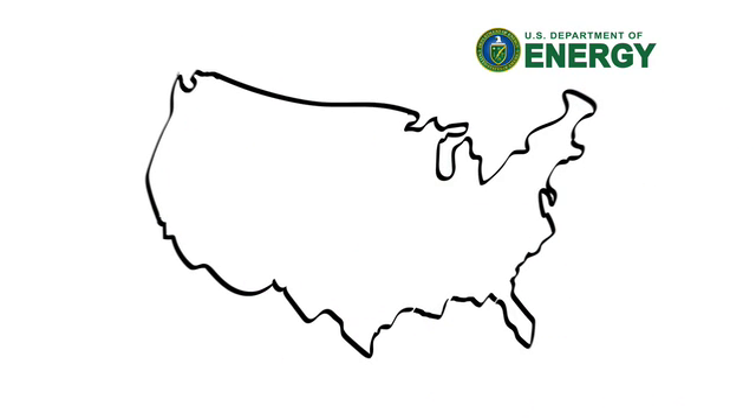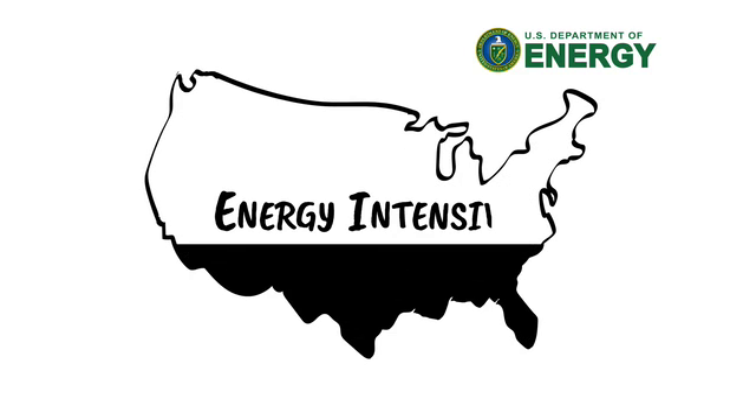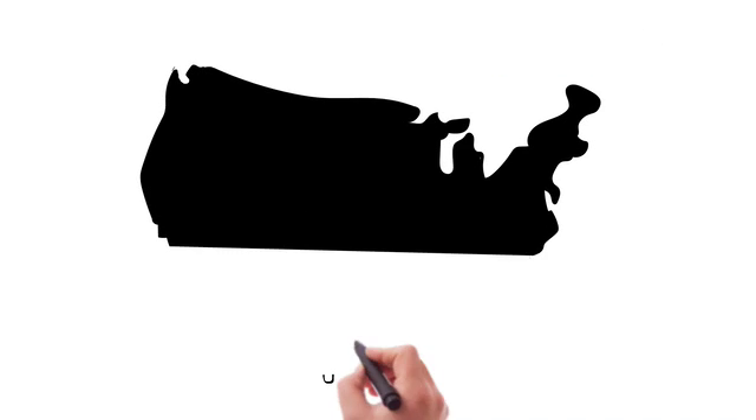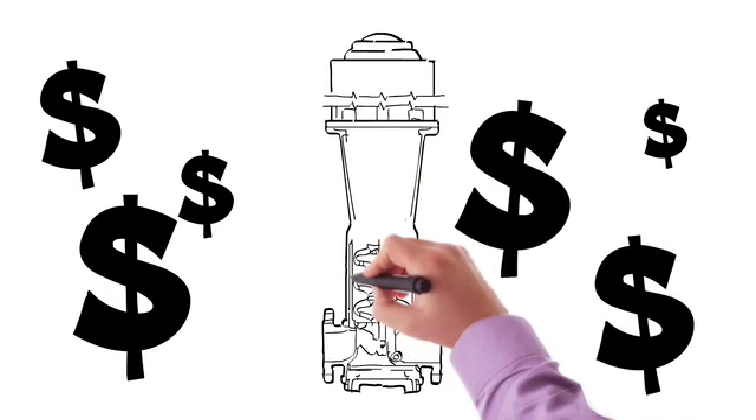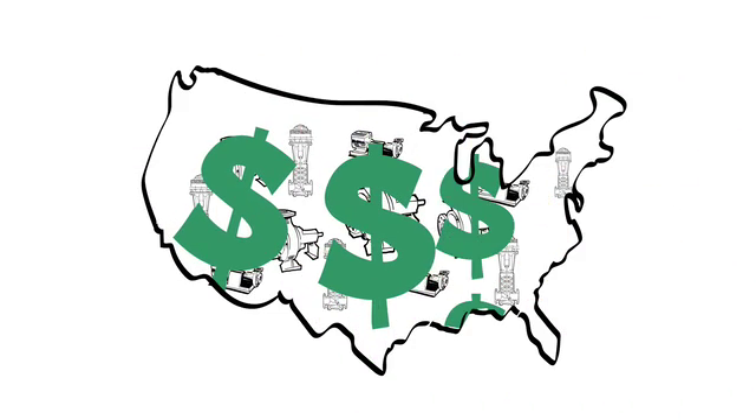Studies from the United States Department of Energy confirm that pumping systems are energy intensive. In fact, pumping systems across all industrial sectors represent the highest energy consumption among motor-driven systems. Pumps, however, also represent the greatest potential for energy and cost savings.